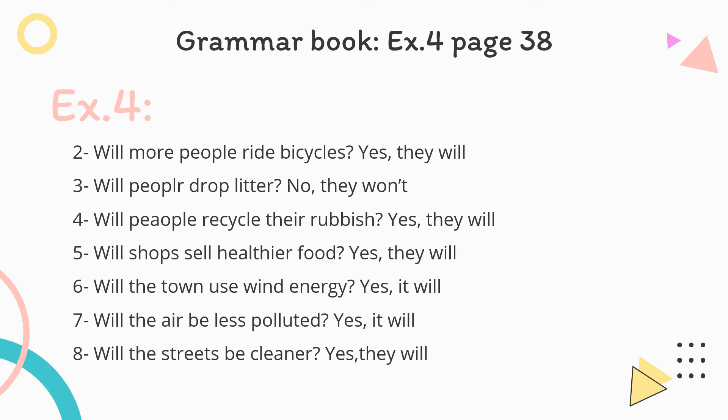Now let's move together to page 38 in your grammar book, exercise four: look at the pictures, write questions and short answers. Using the pictures, we write questions about the future. For example: Will cars use cleaner fuel? Yes, they will. Two: Will more people ride bicycles? Yes, they will. Three: Will people drop litter? No, they won't. You can complete the rest of the exercise alone, then check your answers from this video.